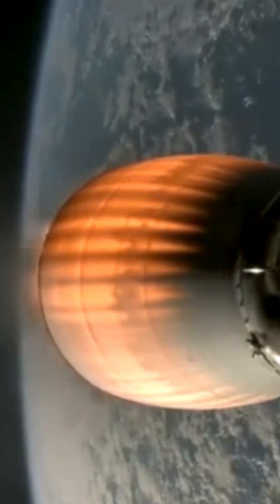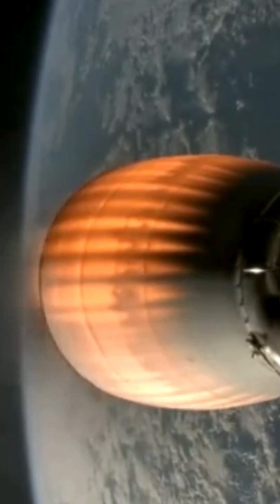Meanwhile, the second stage continues its journey, carrying a payload that could be a satellite, cargo, or even astronauts to the International Space Station.